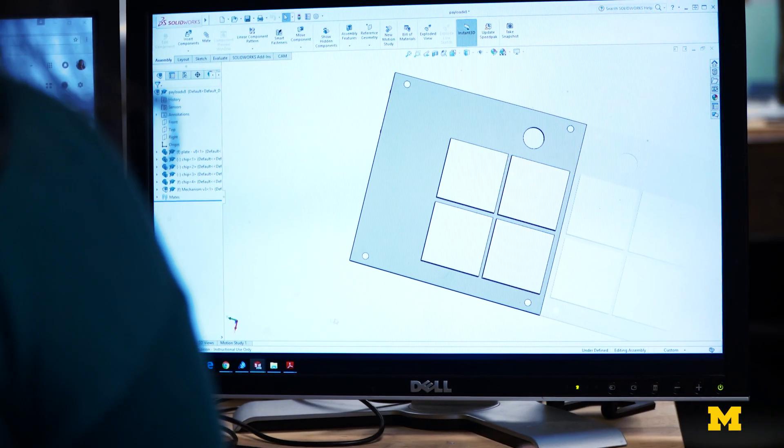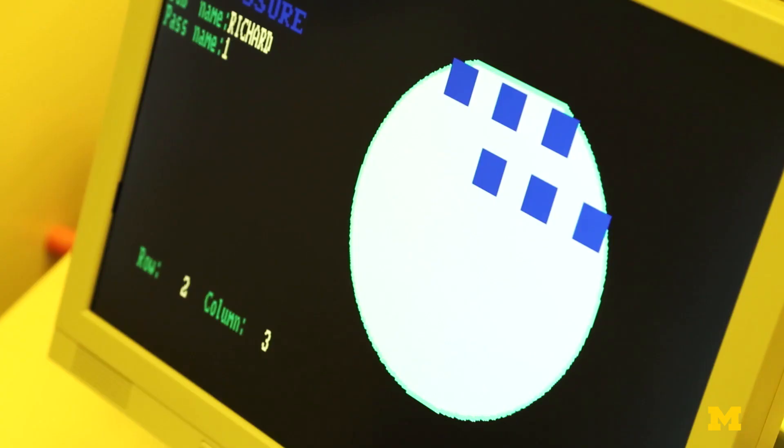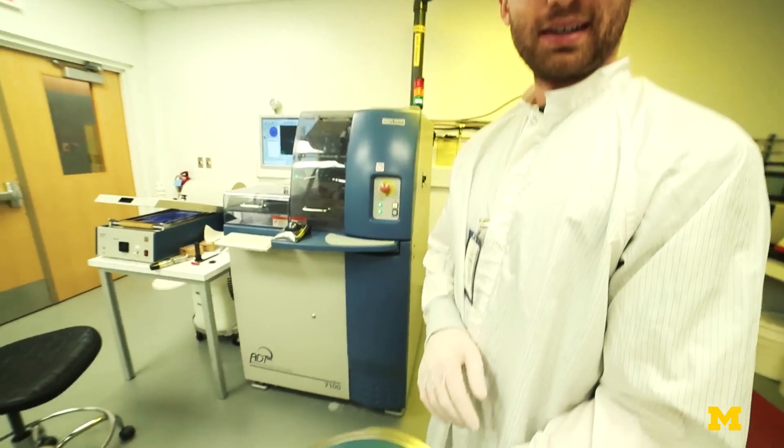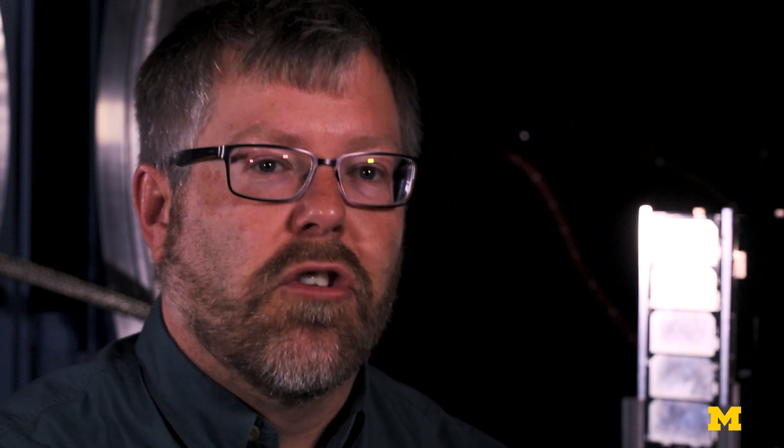We're actually going to be etching these interviews onto a silicon chip that the Lurie Nanofabrication Lab creates. A thousand interviews that tell personal stories about the university and about the students and their life here. They're hoping to store something like two gigabits per millimeter — something crazy like that.